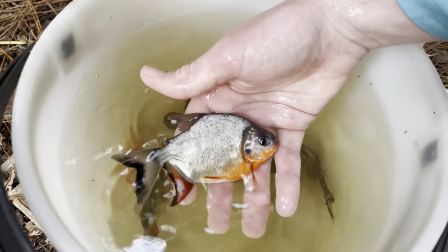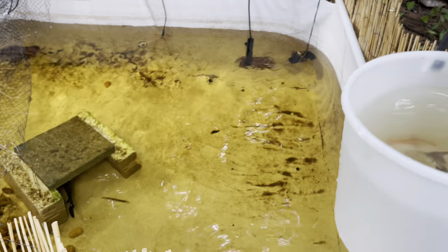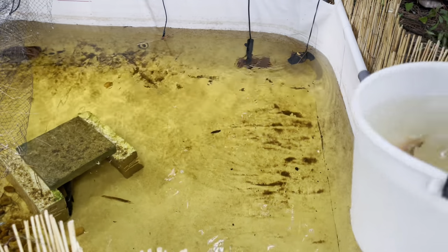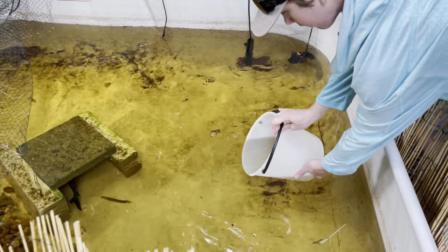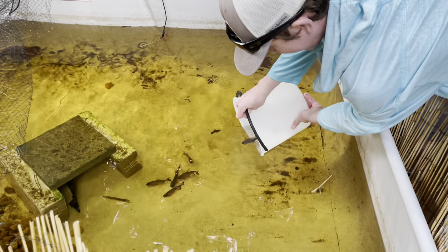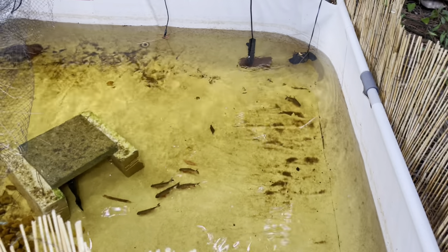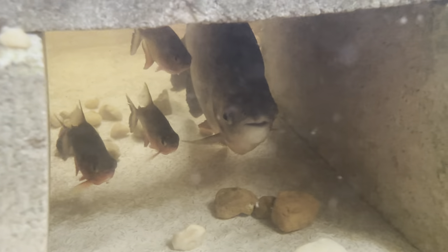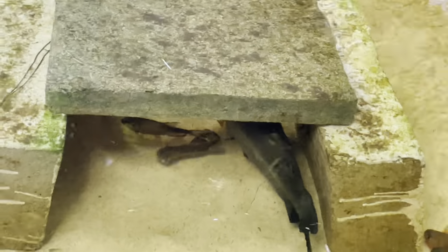Since it's all the same water and same temperature, we're just gonna dump the bucket in here and give these guys a nice release into the new pond. Seven new paku — there they go, there's the albino, there they all go! That is so cool. They're schooled up — they're going in there with Pac-Man!